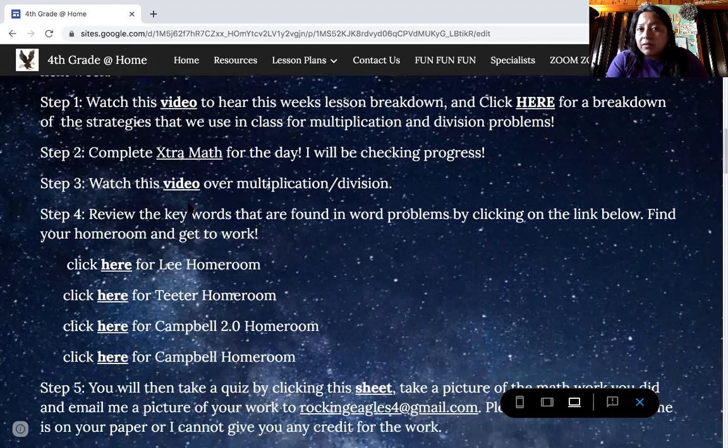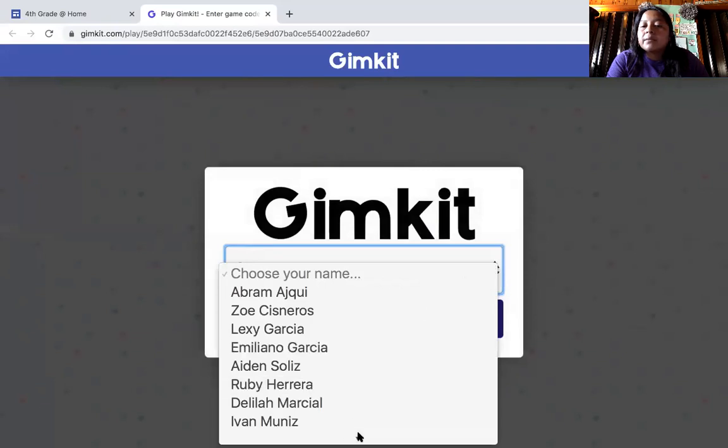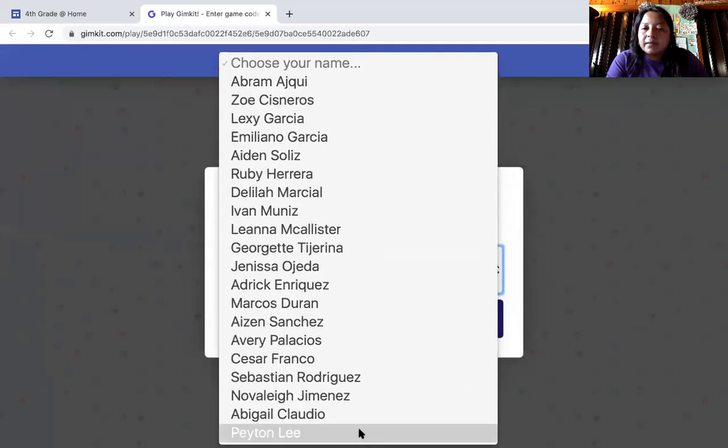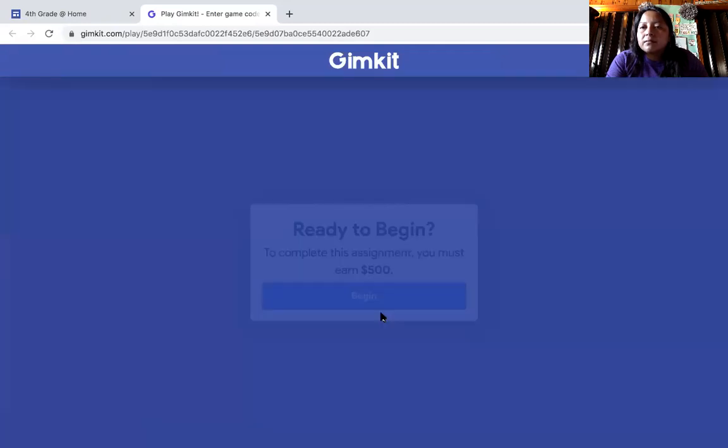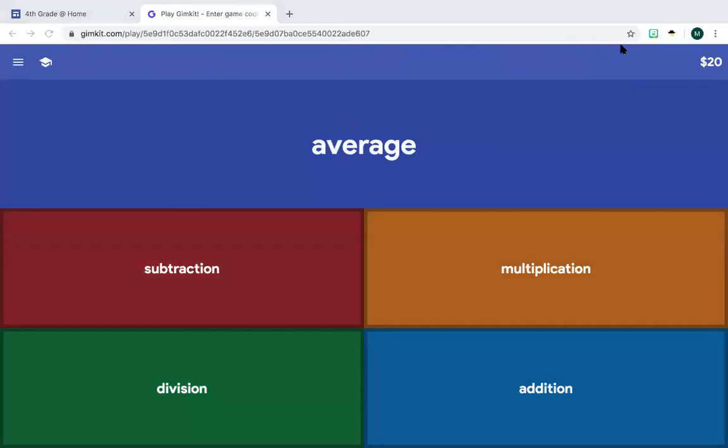And I'm doing something different for this week, which is really fun. So you're going to find your homeroom — I'm going to go to Lee Homer for this example — and it takes me to a different site. All you have to do is find your name. In this case I'm going to be my son Peyton, and I'm just going to join and I'm ready to begin. You might want to turn the volume down a little bit because it's really high when you play this. Then I'm going to ask myself: what keyword does this indicate — multiplication?